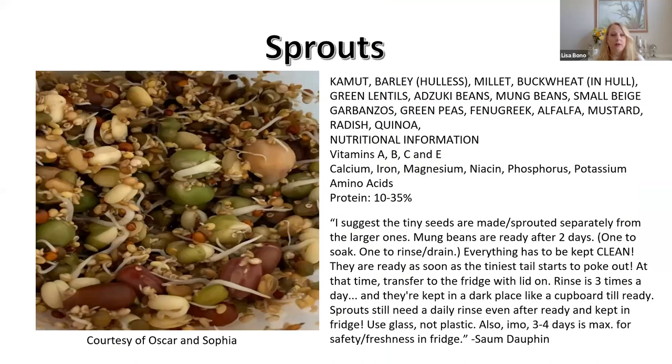Sprouts are an excellent way to get nutrition in. I have not done these yet — this comes from my African Gray page. Oscar does a lot of sprouting for his little Sophia. The beans and such he used to sprout are shown, and a comment on my page explains how to take care of them, how long to keep them after sprouting, and so on. Maybe one day I'll get ambitious, but it's an excellent source of nutrition.